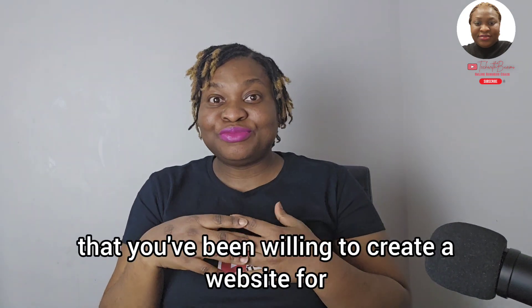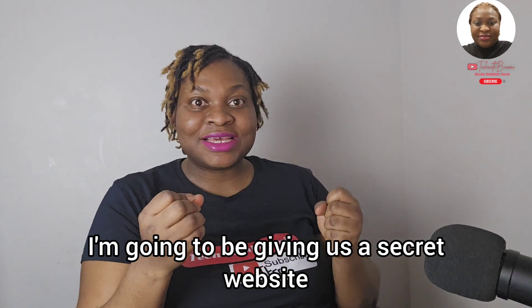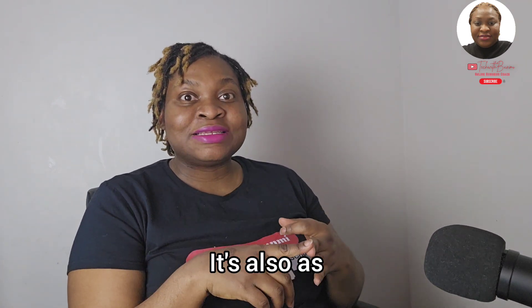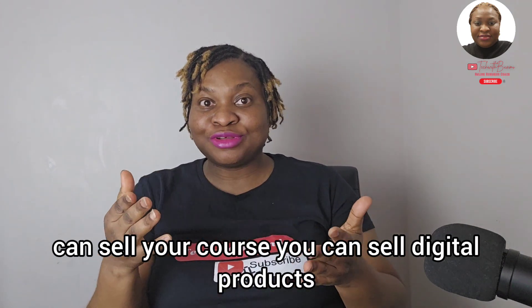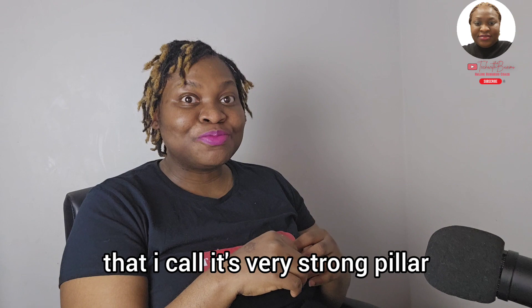Do you have a business that you've been willing to create a website for, for your brand? Then this channel is for you. In today's video, I'm going to be giving you a secret website where you can create your blog, do email marketing, sell your products, sell your courses — it's all in one. It's a website that I call a very strong pillar.